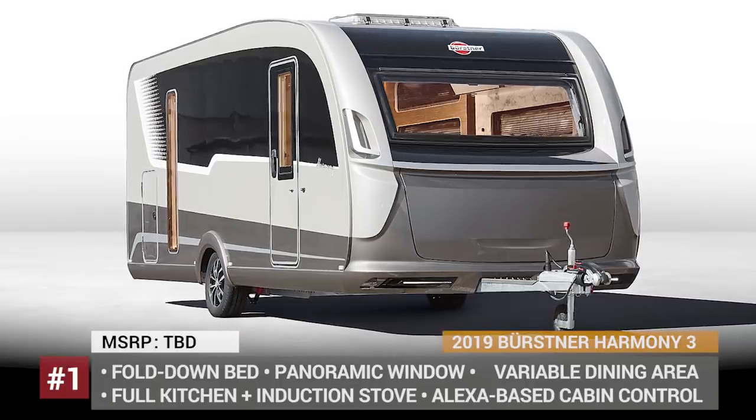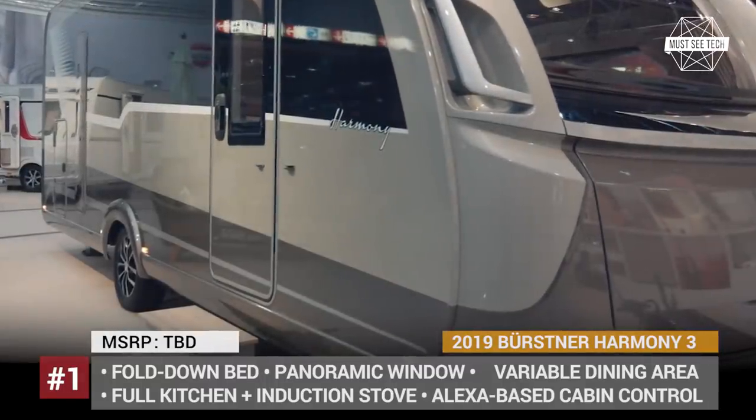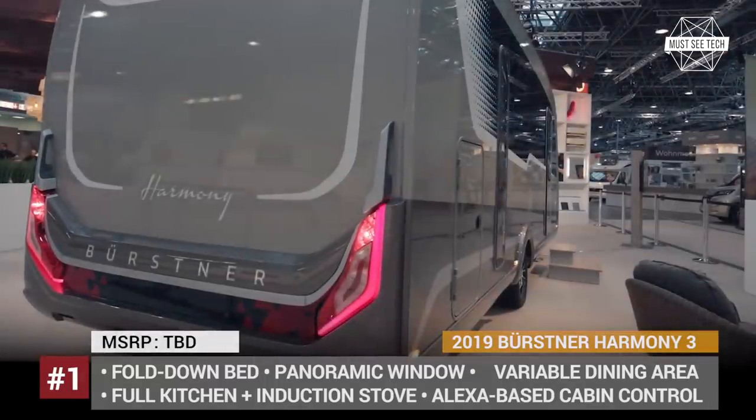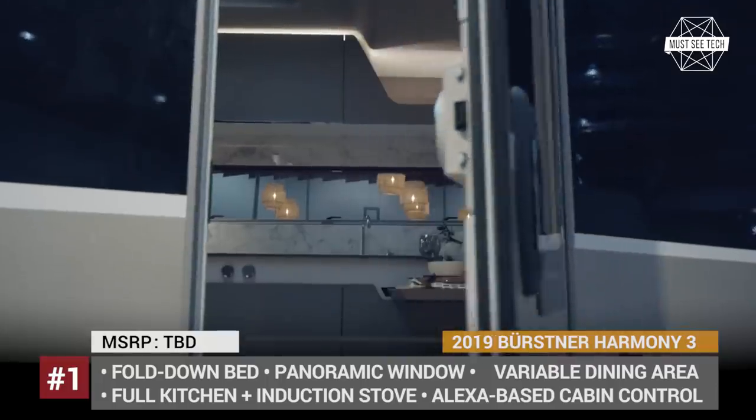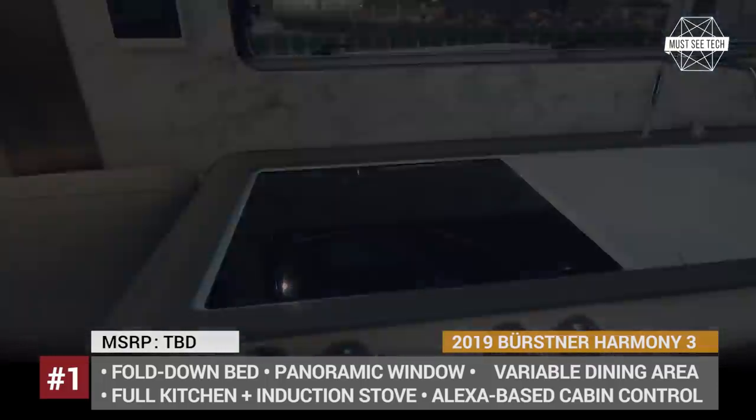Bursner Harmony 3. This concept caravan from the German RV manufacturer is designed to take glamping to a whole new level. The model looks nothing like the simple trailers of the past and offers all the pleasures and comforts of a modern home instead.